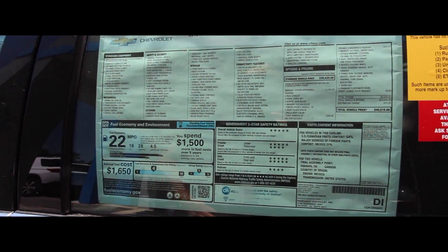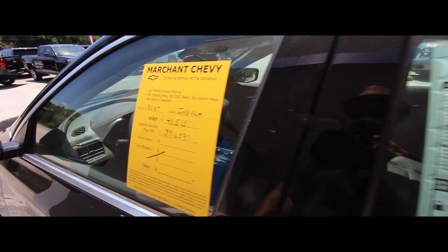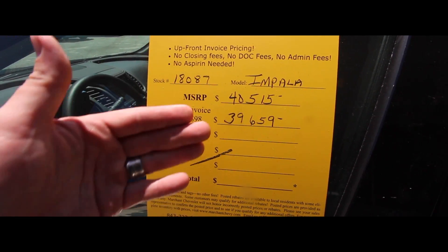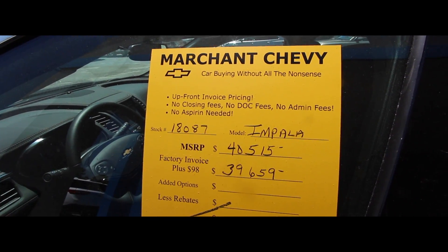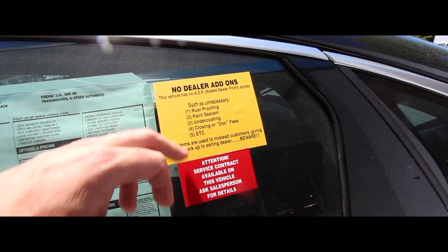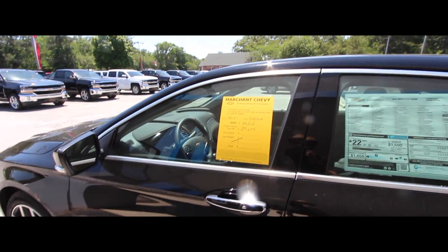This comes out of a 3.6-liter V6. The price tag on the premier package 2LZ is $40,515. We sell new vehicles at $98 over invoice, putting you at $39,659. Any incentive or rebate would be displayed there as well. Upfront invoice pricing — no closing fees, no doc fees, no admin fees, no dealer add-ons such as paint sealant, undercoating, interior protections, or waxes.